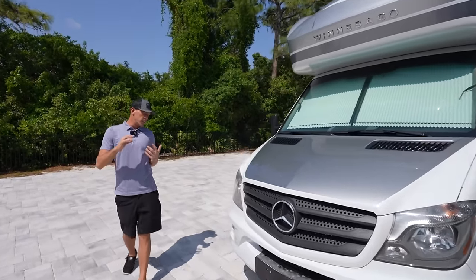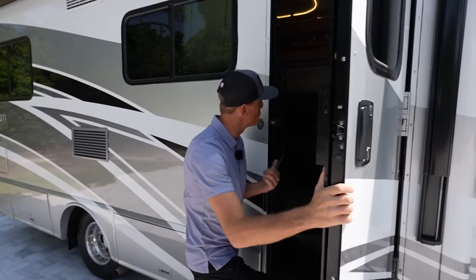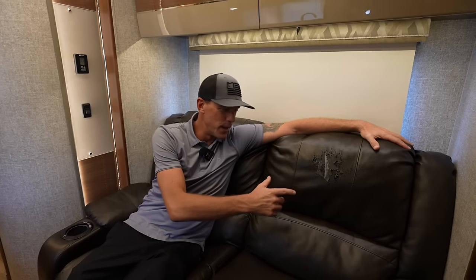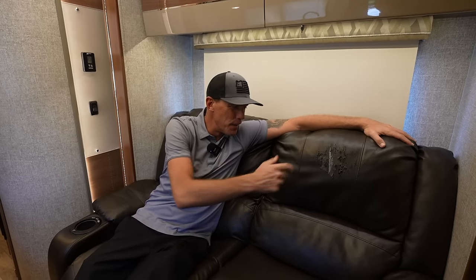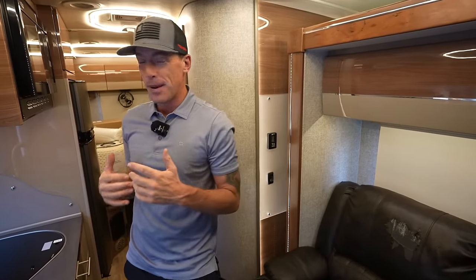A lot of you called me out for what's going on inside here — the sofa in this Winnebago is peeling and I definitely need to get that repaired. I'm thinking about doing something really cool to up the style, maybe a cream color with some diamond stitching. I'd love to know what other upgrades you guys want to see me make.